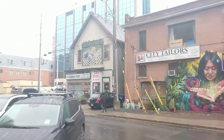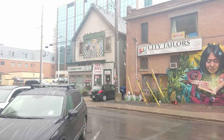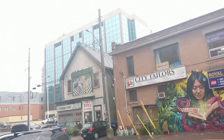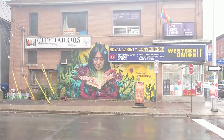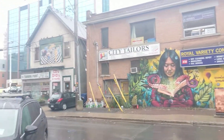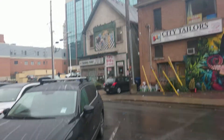This here is my favorite record store in Ottawa. They sell used records, CDs, DVDs, Blu-rays. It's called The Turning Point. Let's get a closer look at the painting up there.